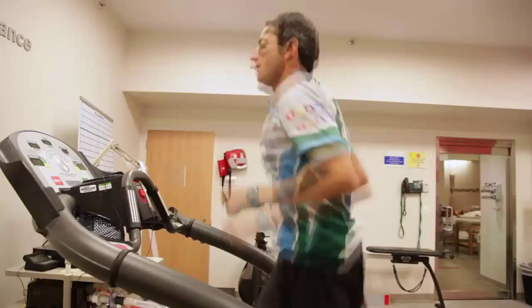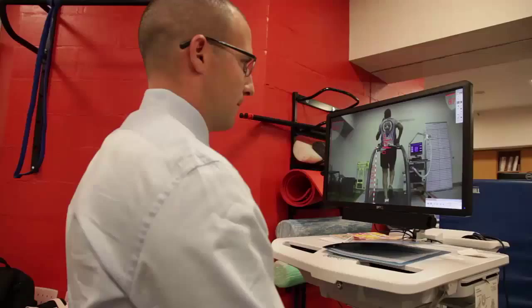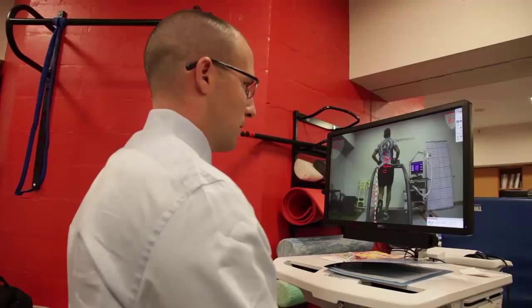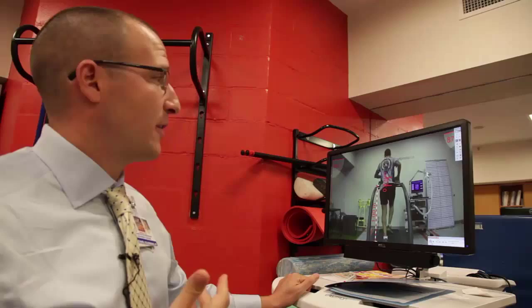Those weren't the only problems. It turns out I bounce far more than I need to. During an efficient stride, runners only rise 5 to 7 centimeters. Matt is moving 13 centimeters up and down. This is causing him to lose a lot of energy as he's running, making him very inefficient and also increasing his risk for injury because he's coming down harder with each step.